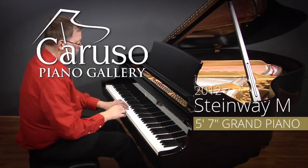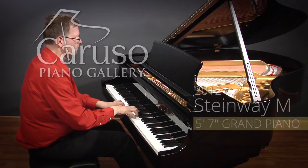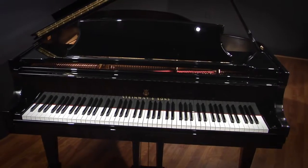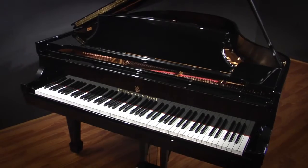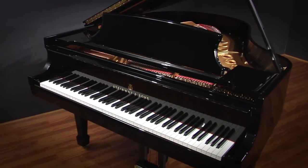This Steinway Model M was purchased new in 2012 by a private owner from Steinway Hall, and it represents a remarkable opportunity to own a very late model Steinway Grand Piano at an accessible price. From a cosmetic and musical perspective this piano really speaks for itself — it's very much what you might expect of a piano of such a recent vintage.